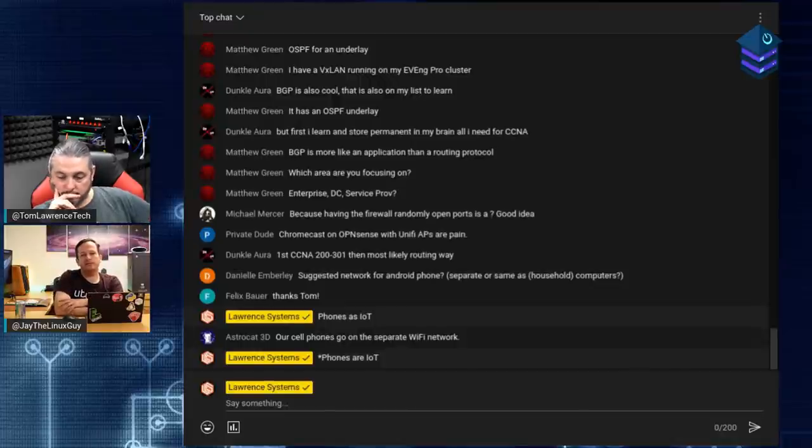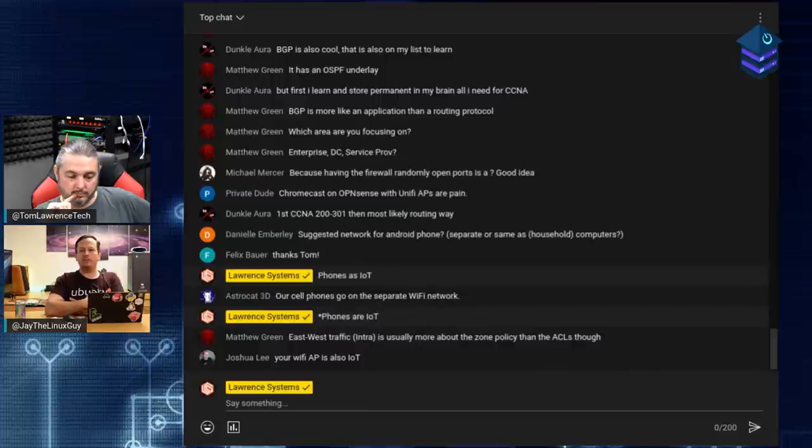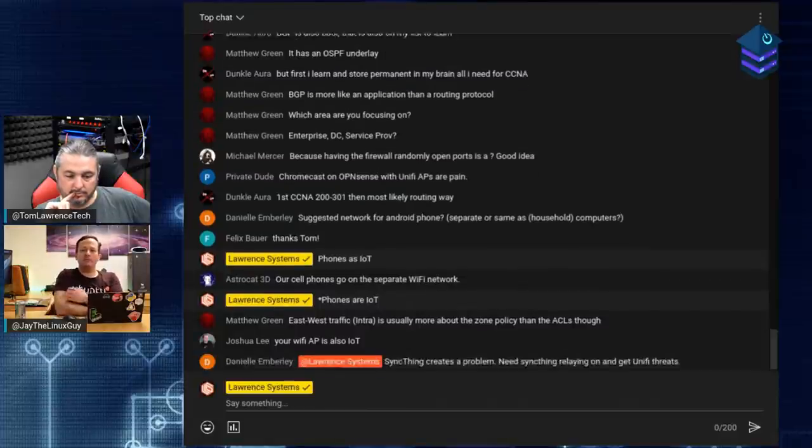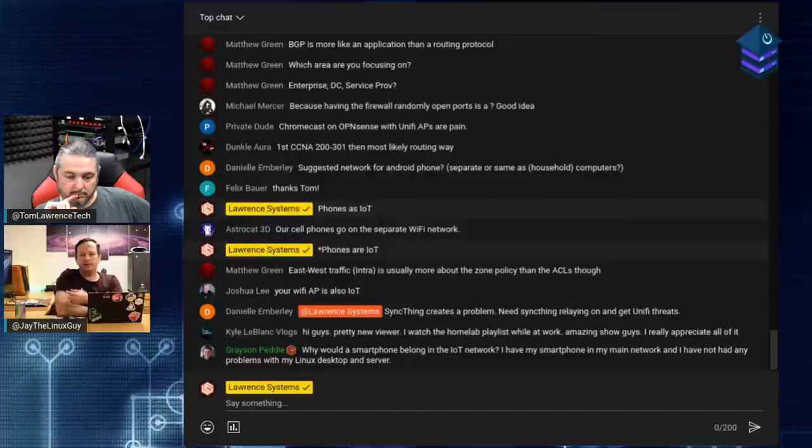Second tip: match the third octet of your IP address scheme to the VLAN ID. Tom confirms he does this too, independently. If the third octet for IoT is 200 and the VLAN ID is 200, then when you see a DHCP address with 200 in the third octet, you immediately know it's on the IoT network - probably that smart plug you added yesterday. If you see something unexpected on your IoT network, that's immediately suspicious.